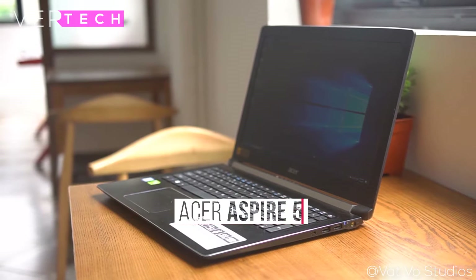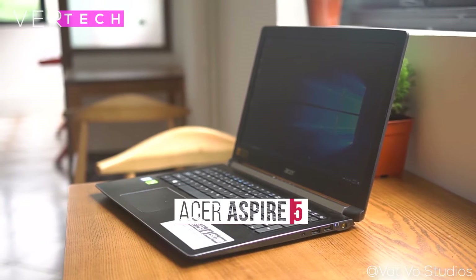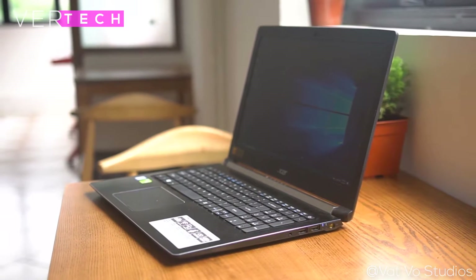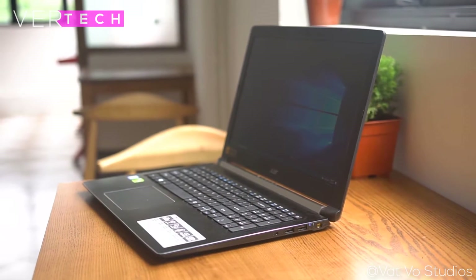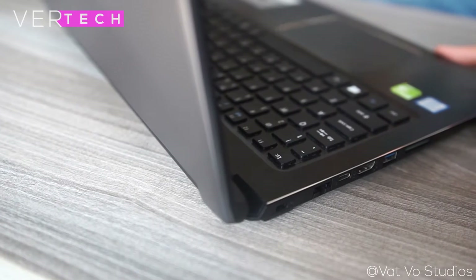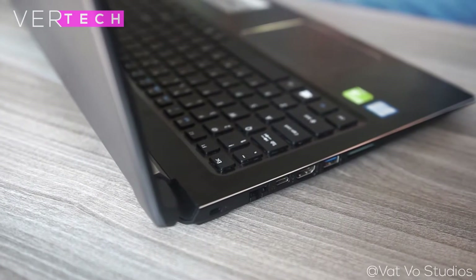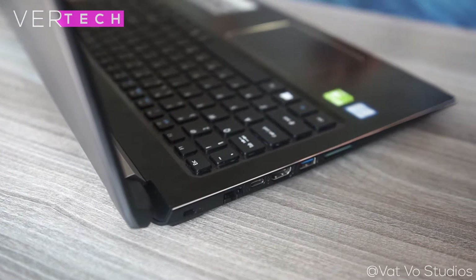Number 5 on the list is the Acer Aspire 5. The Acer Aspire 5 is the cheapest laptop on this list, coming in at around $600, and might be the best laptop at this price point. The build quality and design of the laptop is good. It comes in a fully plastic body with a texturized matte finish on the front that looks good, with some metal accents on the hinge. Overall, it looks and feels good and is surprisingly not too big and bulky.